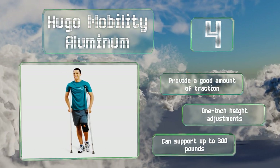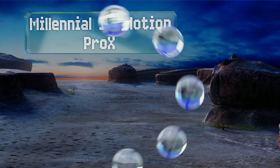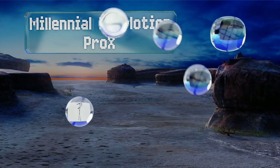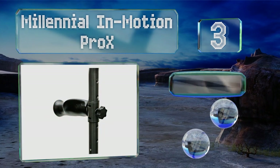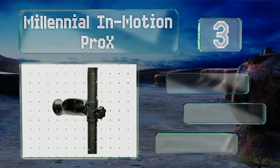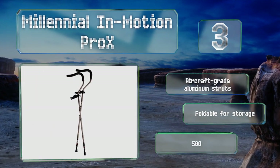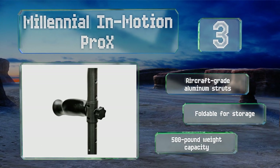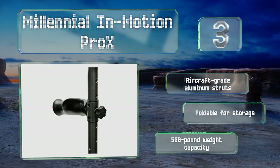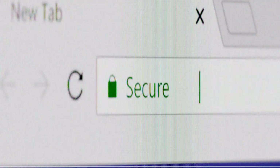Nearing the top of our list at number three, available in various colors and sizes to accommodate users up to seven feet tall, the Millennial in Motion Pro X are designed to encourage a healthy posture and natural wrist alignment. Their spring-assisted feet absorb impacts and reduce the effort required by the user. They're made with aircraft grade aluminum struts and are foldable for storage, with a 500-pound weight capacity.